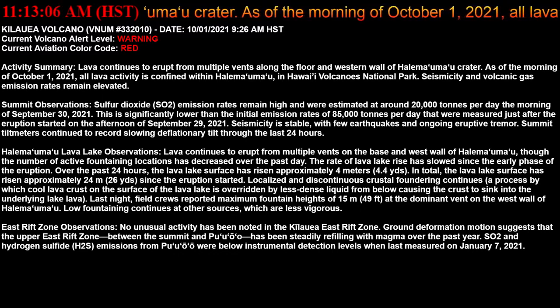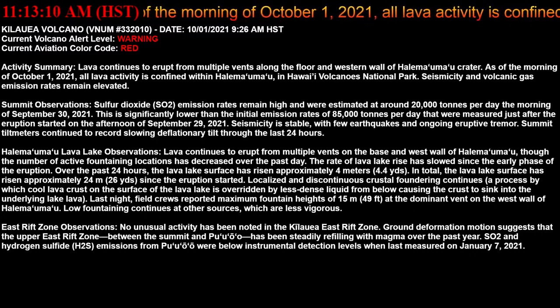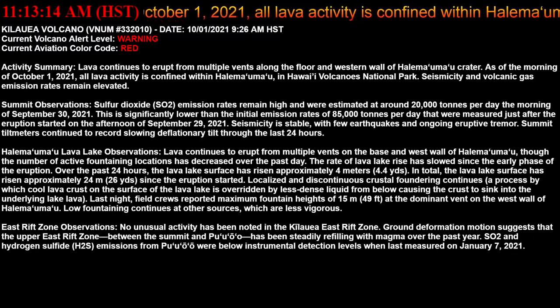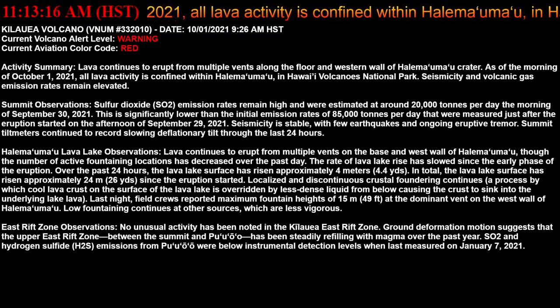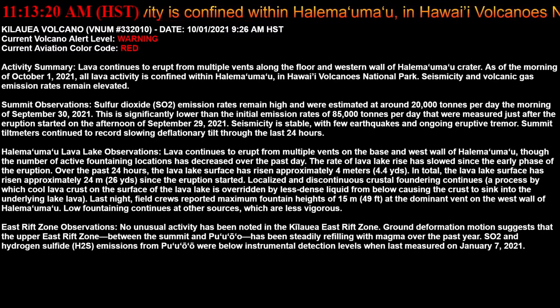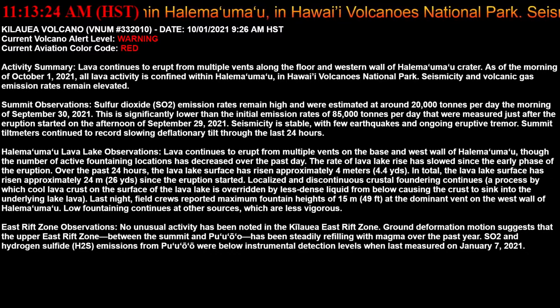Seismicity is stable with few earthquakes and ongoing eruptive tremor. Summit tilt meters continue to record slow deflationary tilt through the last 24 hours. The Halema'uma'u lake observations show that lava continues to erupt from multiple vents on the base and west wall of the crater.